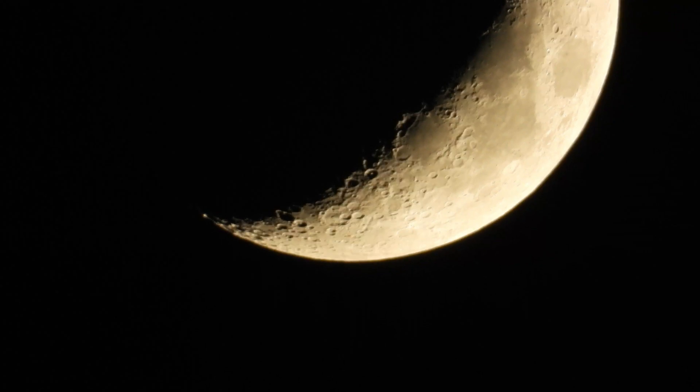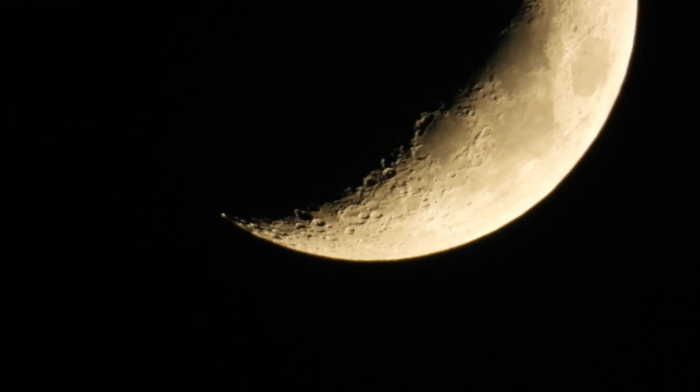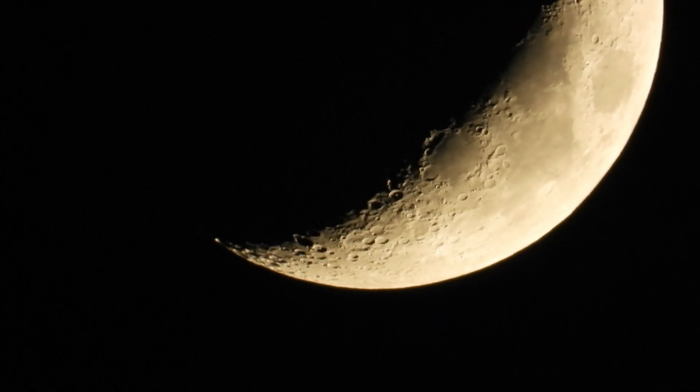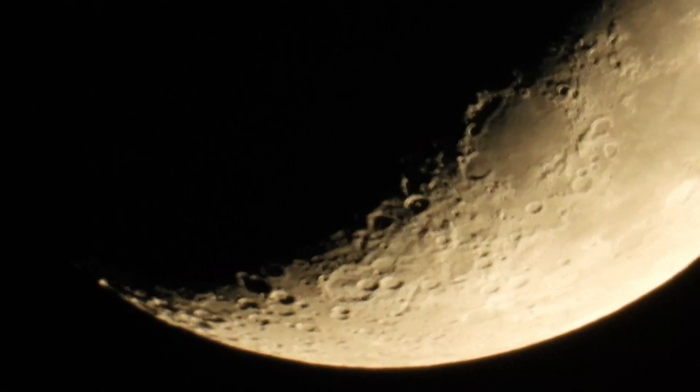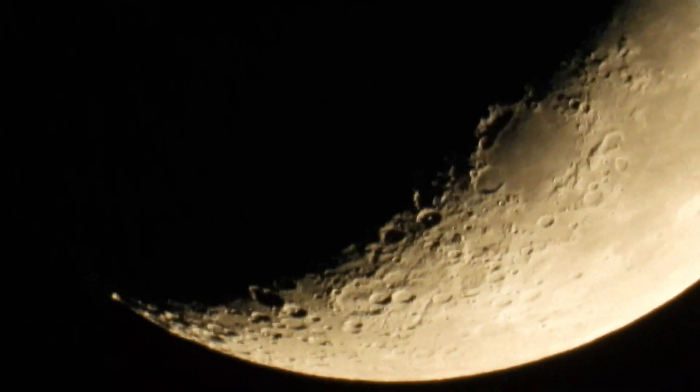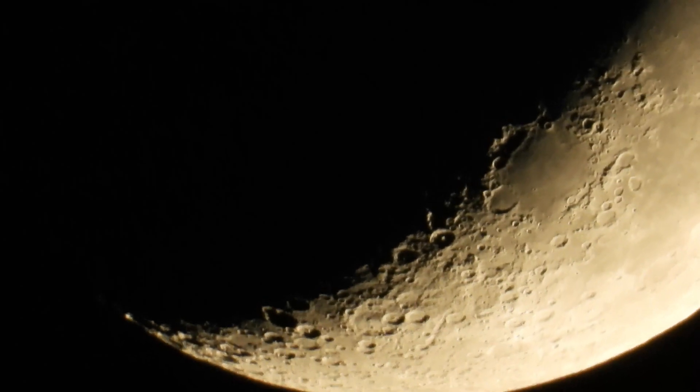Imagine a line that connects the horns of a crescent moon and then extend this line down to the horizon. In northern latitudes this will give an approximate indication of south. It works best when the moon is high in the sky and not too near the horizon, when significant errors are possible.